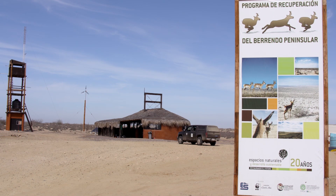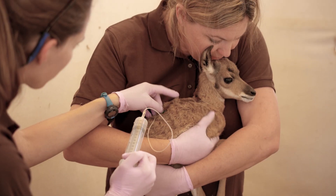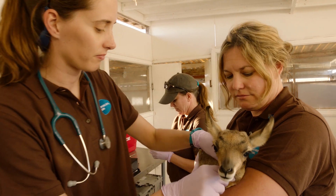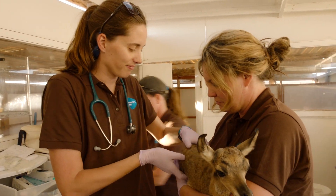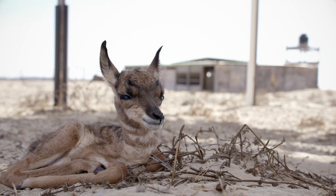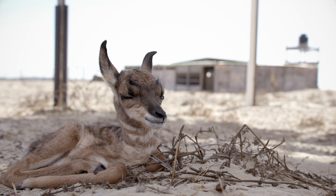We are here in Baja California Sur raising these fawns for a very special purpose. Peninsular pronghorn are endangered and we are trying to help them. One way we are doing that is by giving these babies a safe place to grow up.